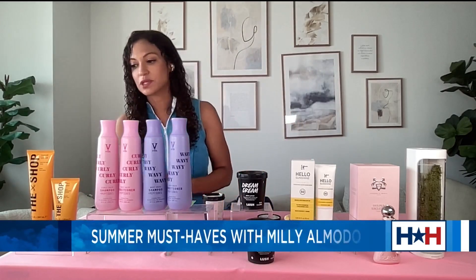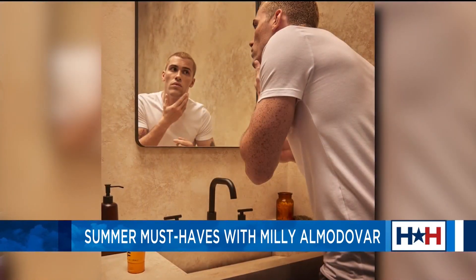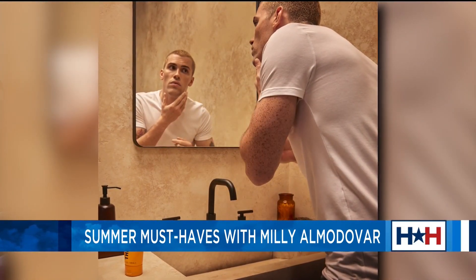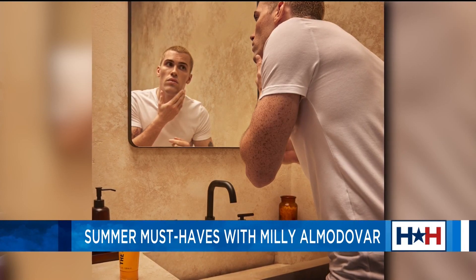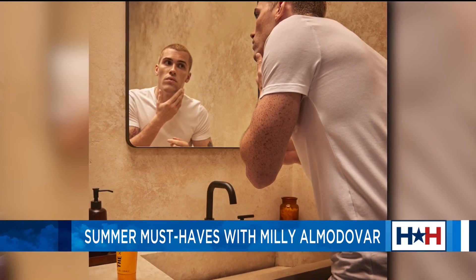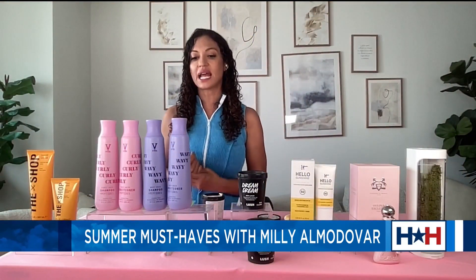Next we've got The Shop Shade Cream Soothing Skin Guard. This is going to really cushion skin for improved razor glide and shave closeness, and it's really going to help prevent razor burn. I love the dense rich formula because it's really great for leaving your skin smooth, calm, and refreshed post-shave. Both of these are on Walmart for $9.97.